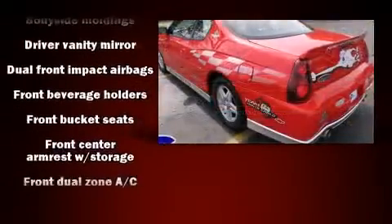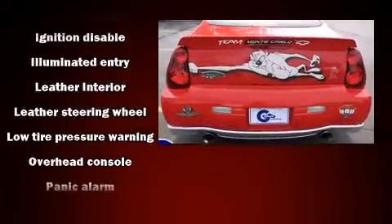Top features include a split-folding rear seat, fully automatic headlights, remote keyless entry, and cruise control.